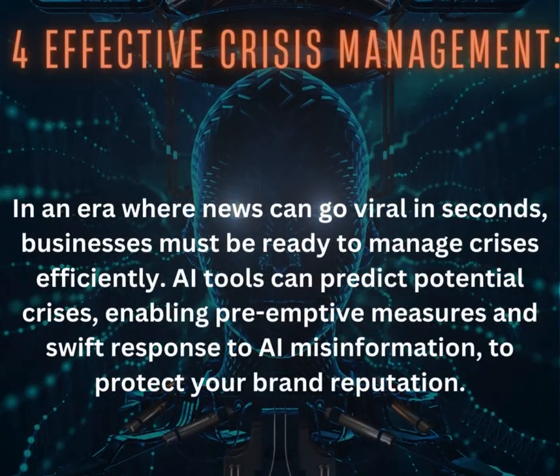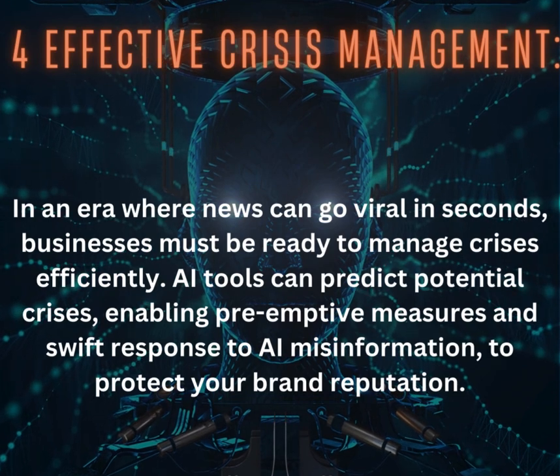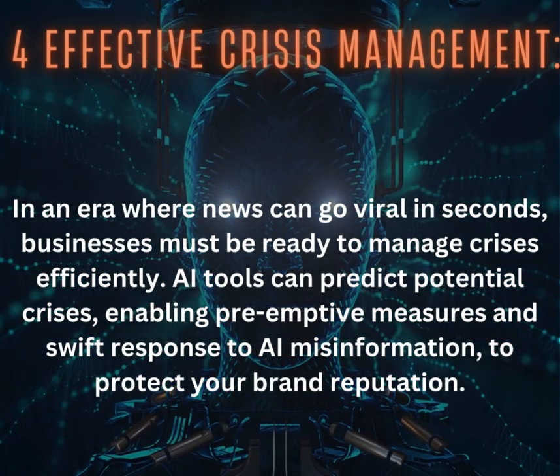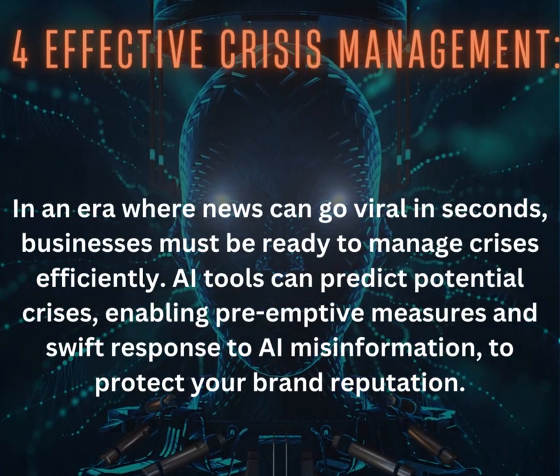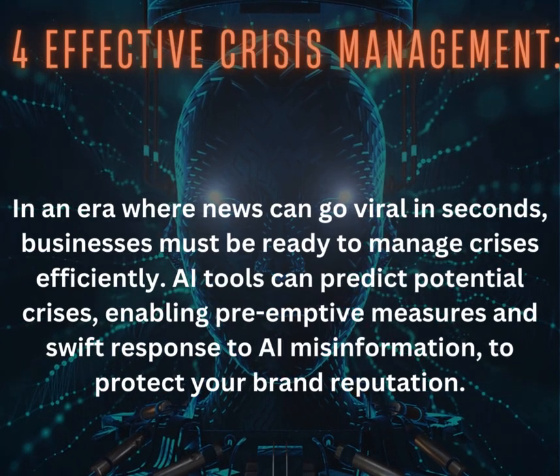4. Effective Crisis Management: In an era where news can go viral in seconds, businesses must be ready to manage crises efficiently. AI tools can predict potential crises, enabling preemptive measures and swift response to AI misinformation to protect your brand reputation.